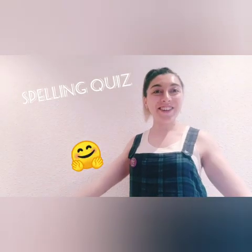Hello guys! How are you? Today we are going to play a spelling game quiz. So, are you ready? Would you like to play with mom or dad? Come on, let's play!